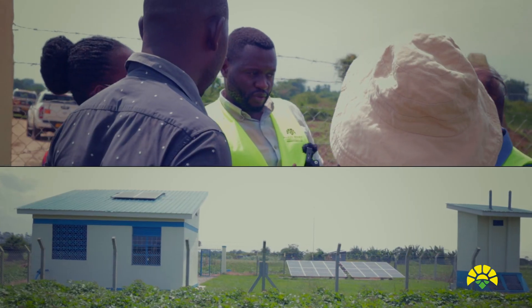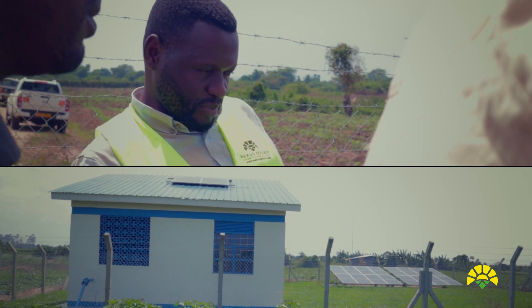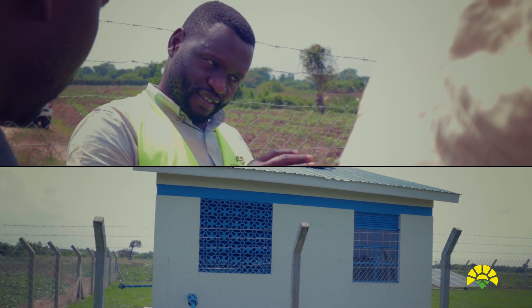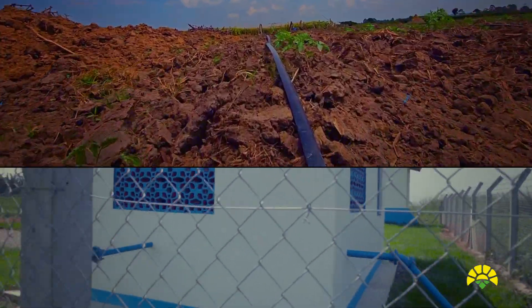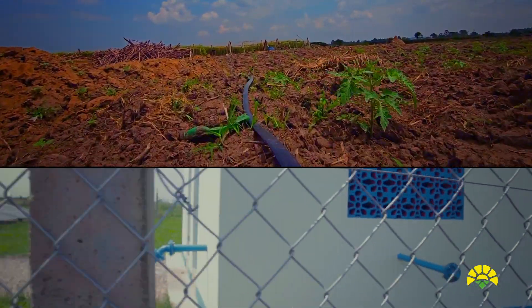When this system came to him, he was already growing his crops but they were midway, so he just completed the season with the irrigation. But it also rained, so he couldn't ascertain the benefit of irrigation in the last season. But now, since he planted, he has been irrigating and it has not rained.